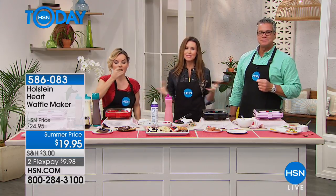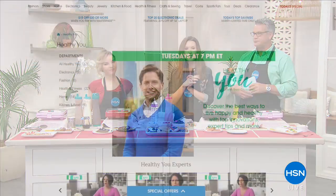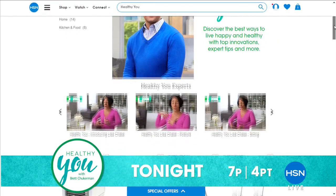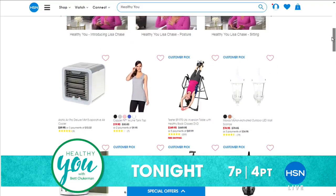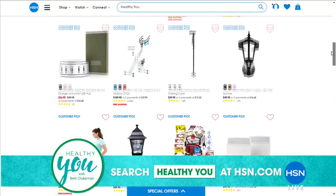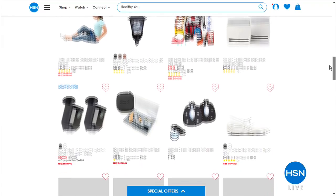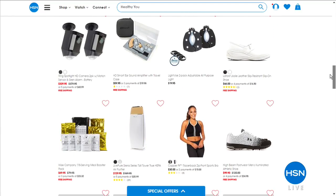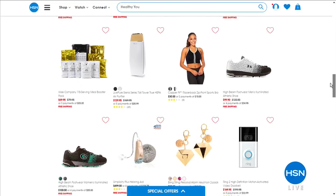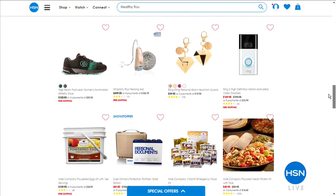We've been talking about different healthy options — Flapjacks, making healthy waffles. How about an entire hour devoted to healthy you? Every Tuesday night, Brett Chuckerman hosts a show with all different kinds of things devoted to making you your best self. It starts at seven o'clock Eastern, with experts and all kinds of things. Definitely check that out tonight. And up next — our showstopper.